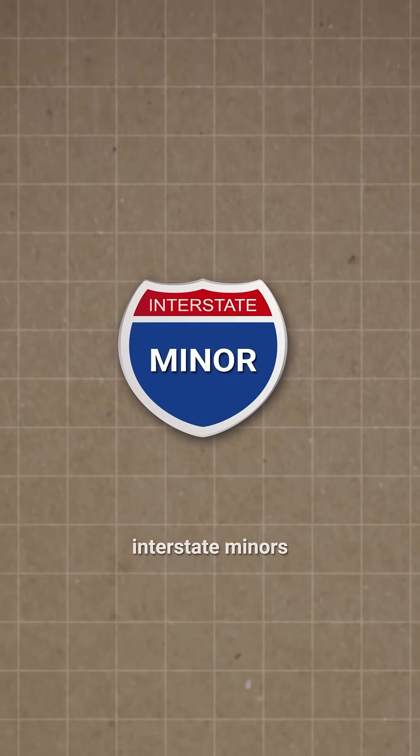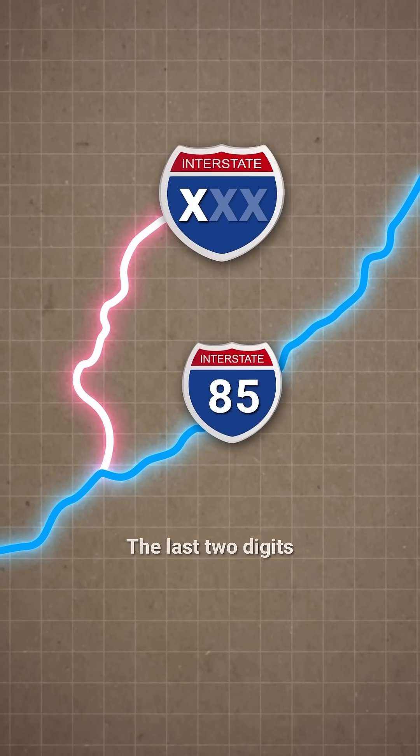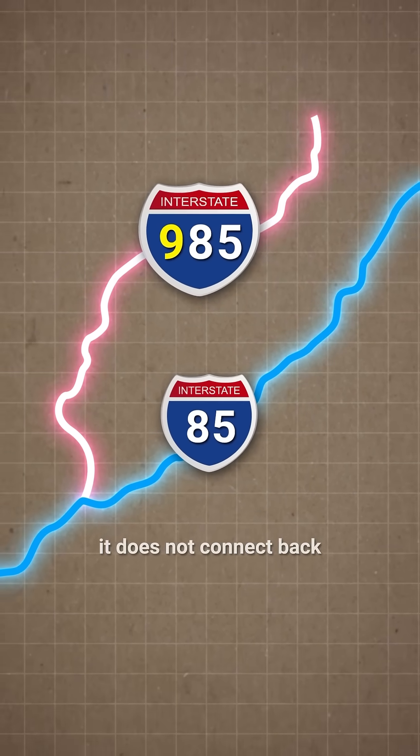There are also interstate minors, marked with a three-digit number, which are branches off the major highways. The last two digits match the number of the major. And if the first digit is even, the branch returns to the major. If it's odd, it does not connect back.